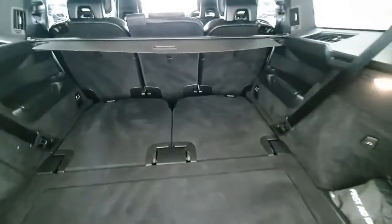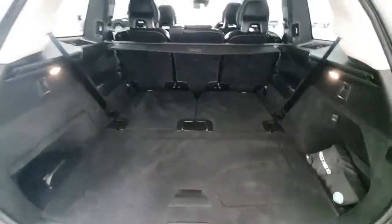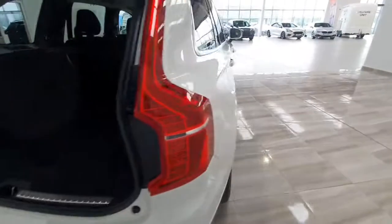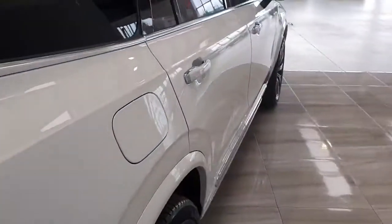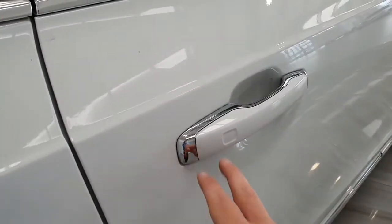The last row of seating is down at the moment, but we do have a very generous boot on the Volvo XC90. The vehicle benefits from a power tailgate, and this particular vehicle has full keyless entry, so the doors can be locked and opened with the keys in your pocket.